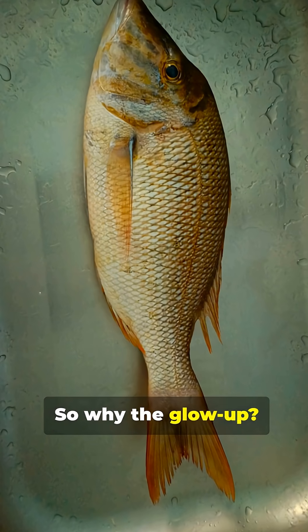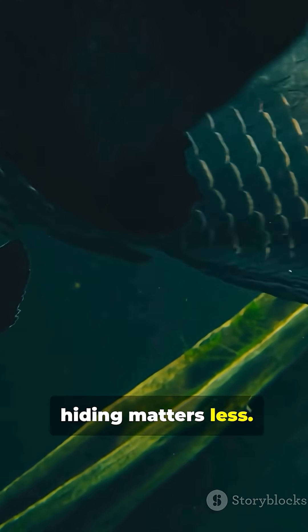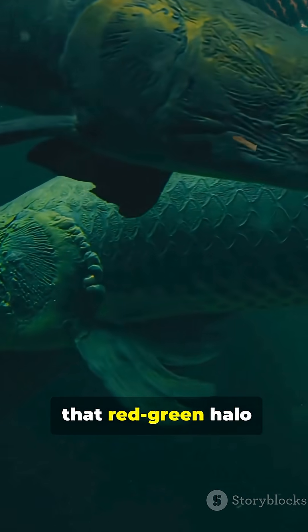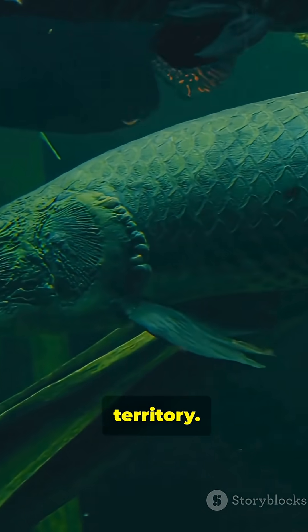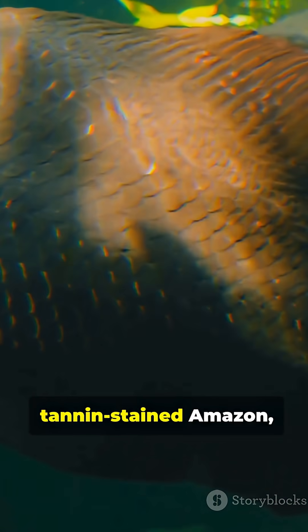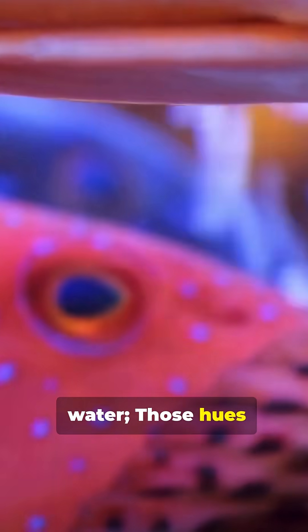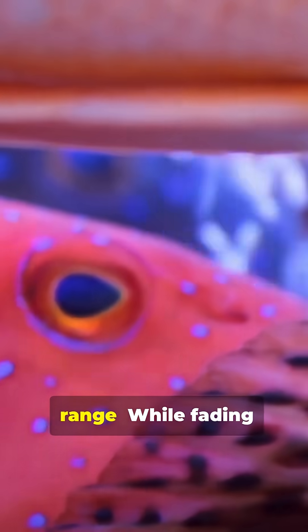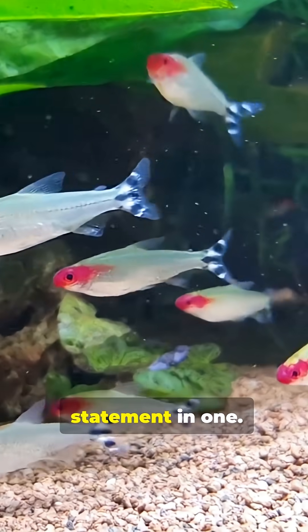So why the glow-up? Partly, size changes the rules. When you're massive and armored, hiding matters less. Instead, that red-green halo becomes a signal — power, age, territory. And in the tannin-stained Amazon, reds travel differently through water. Those hues can pop at close range while fading at distance. It's stealth and statement in one.